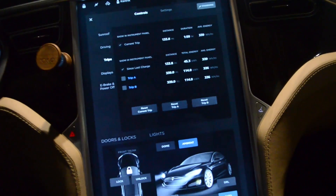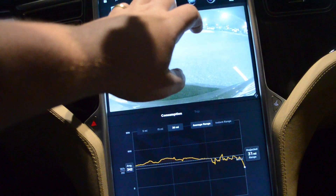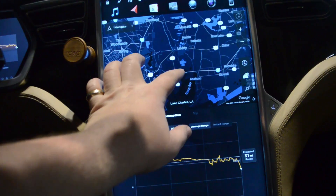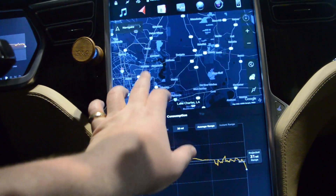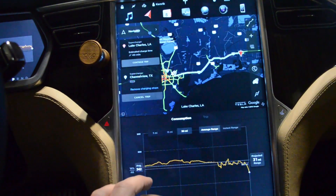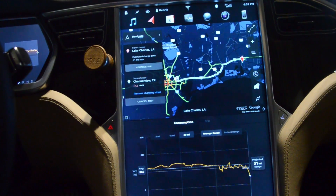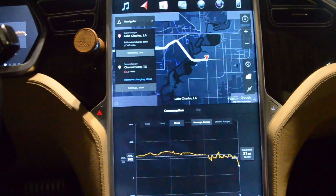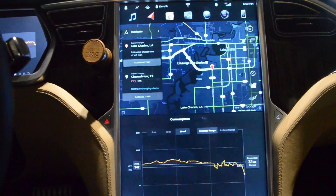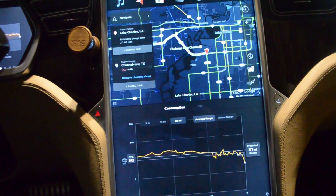This is the last supercharger stop I need to make. Let me figure out how long we'll need to charge here — there's another charger at Channel View, so we'll stop there too. We'll have to charge for about 40 minutes here, though I think it'll actually be less than that. Then at Channel View we'll see how much we need — probably not much, maybe a few minutes.